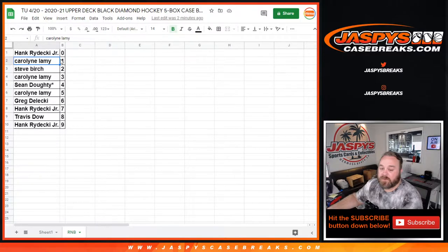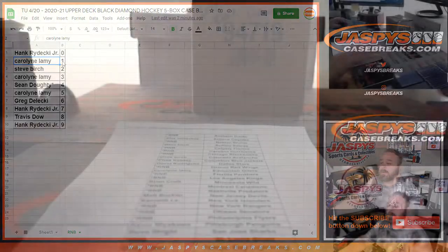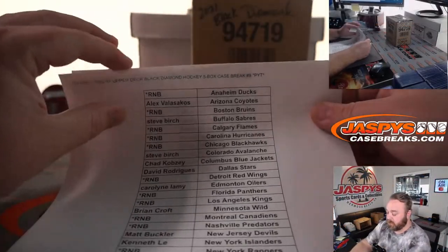Here are the results of the random number block randomizer. Hank with the zero spot will get any and all redemptions for those 17 teams, even known one-of-one redemptions, while Carolyn will get any in-person one-of-ones. And here are those lists, finalized.